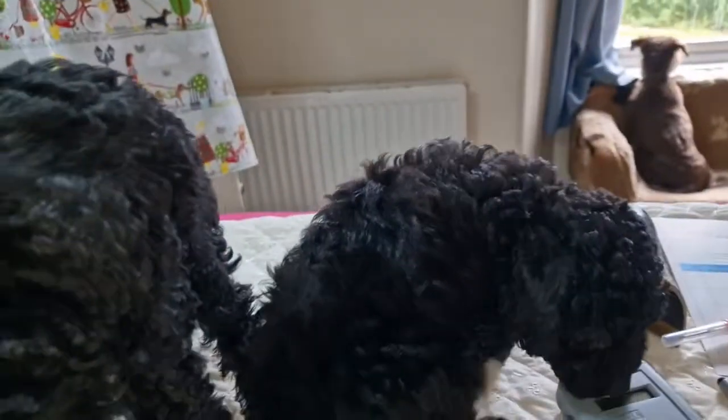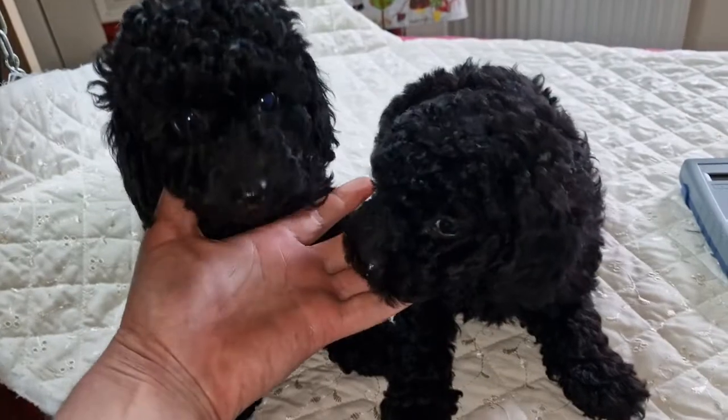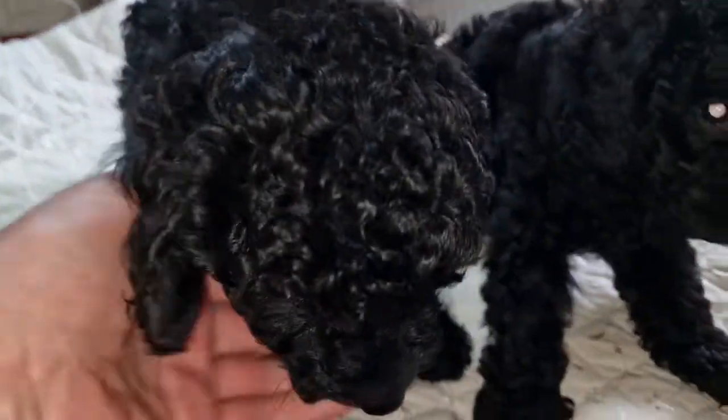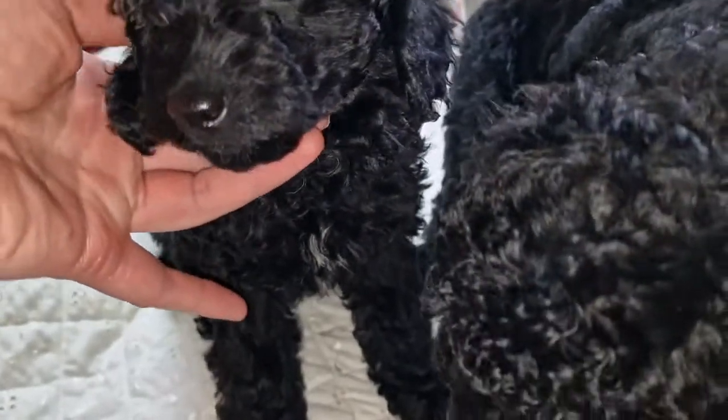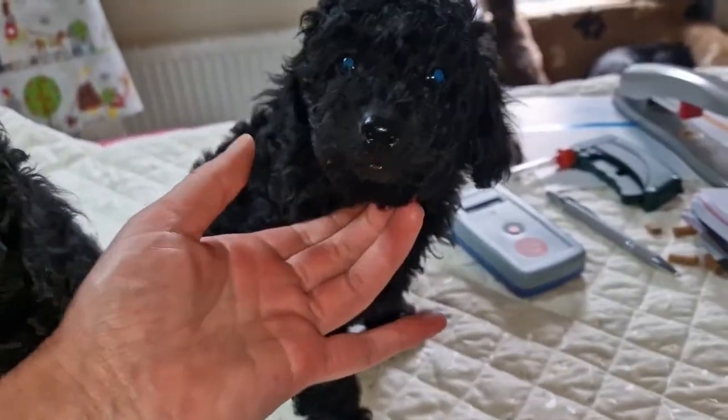Right then Kayleigh, this is a video for you. These are the two puppies that you're interested in. This is the little girl with a tiny bit of white on her chest, and this is the little boy.